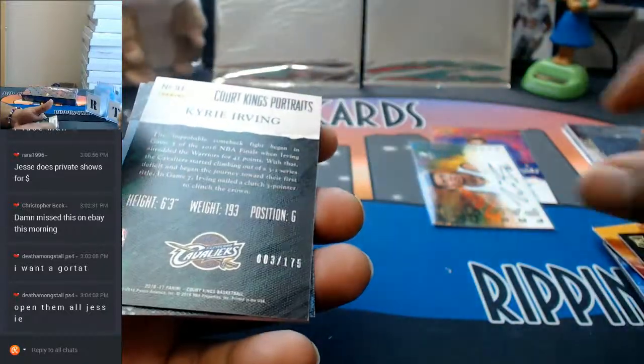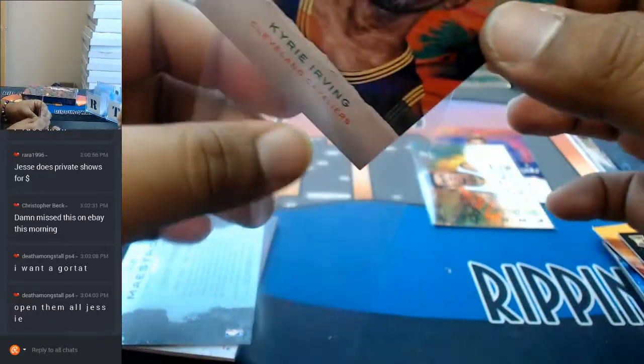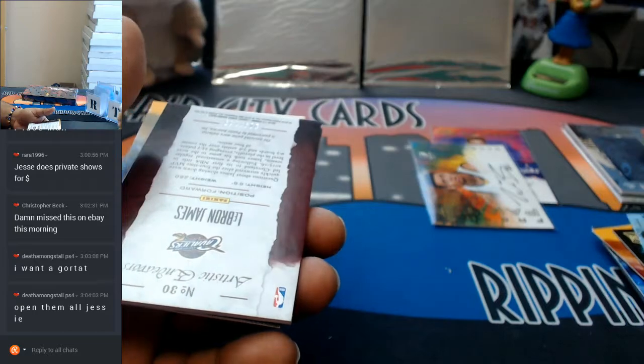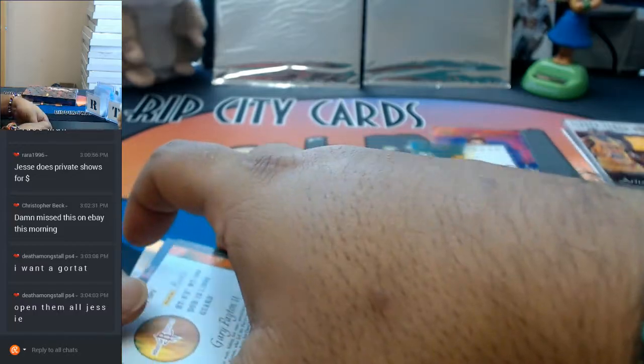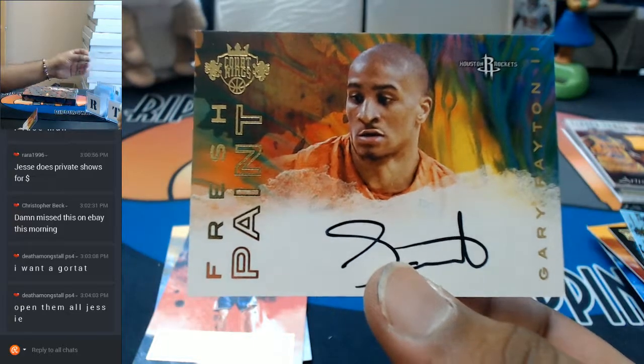Chris Dunn rookie card — I gotta say I do like all the color on this thing. Portrait to 175 for Kyrie Irving of the Cavaliers. A LeBron James patch to 194 for the Cavaliers. And there's an autograph — yes, it is Gary Payton the Second for the Rockets. If he's half as good as his pops, he'll have a nice career.